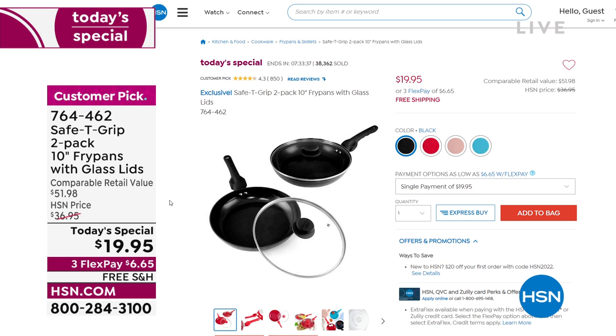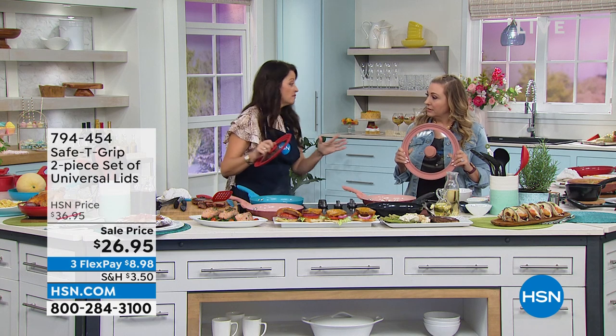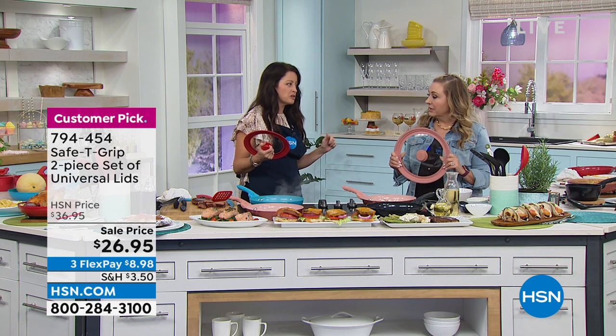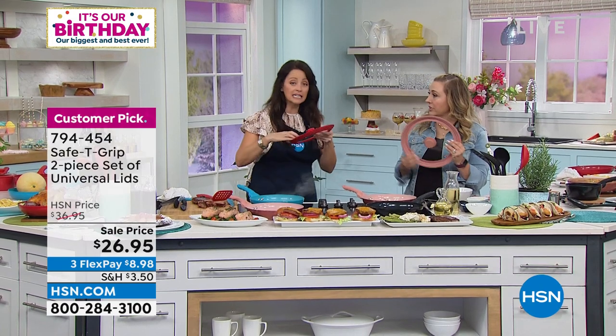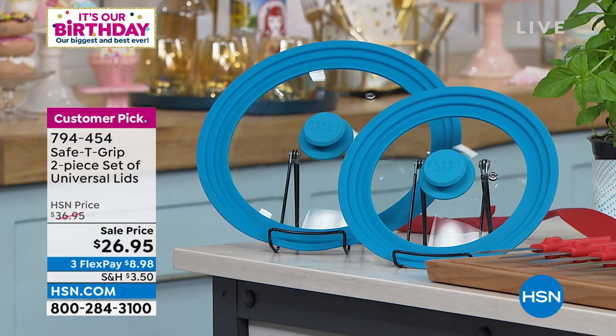I would go to HSN.com to place your order to make sure you get in. I apologize for the bit of a hold for those of you calling in. I want to mention the universal lid really quick — we have a bunch of them. The universal lid is fascinating because it fits all of the Safety Grip. The small is 8 to 9.5 inch, and the large is 10 to 12 inch. And if you have a favorite pan at home but you lost the lid five years ago, you're going to be able to use these on all your existing pans as well. It has a silicone seal, tempered glass, a steam vent, and a really good handle.